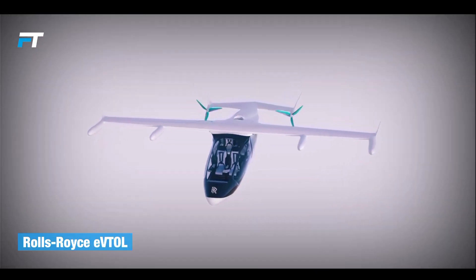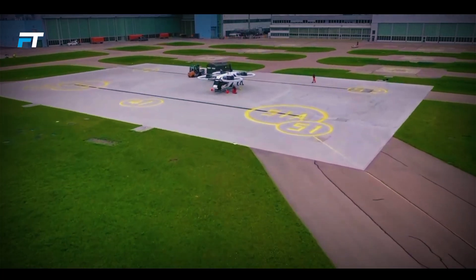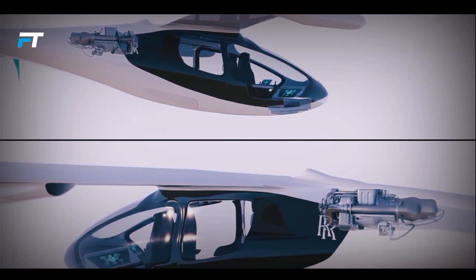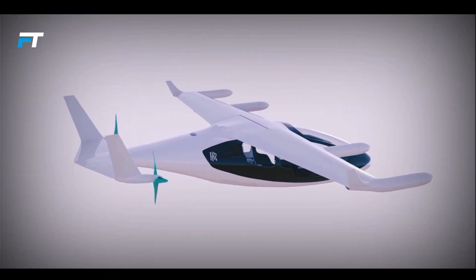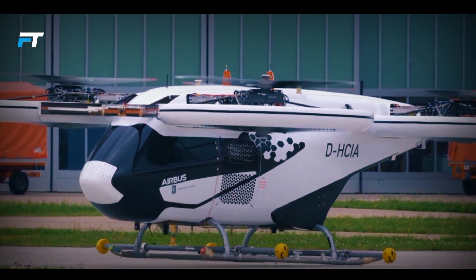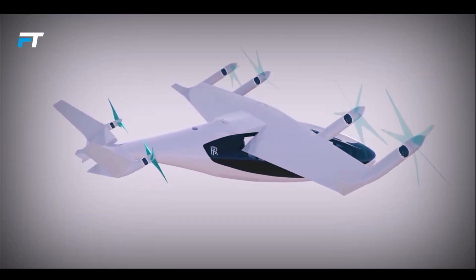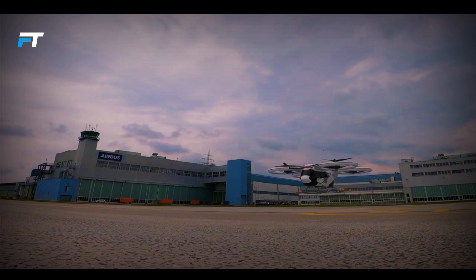The Rolls-Royce EVTOL is a hybrid electric aircraft designed for a range of uses, including personal, public, and military transport, as well as logistics. It features six electric propellers powered by a gas turbine, providing a quiet and efficient ride. The aircraft can travel up to 500 miles at speeds of 250 miles per hour and can carry four to five passengers, making it a practical solution for urban and regional travel.